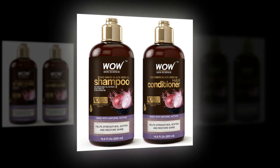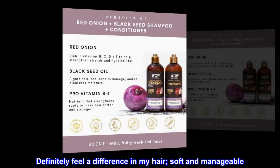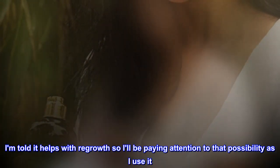Top reviews from the United States: 'Great product — definitely feel a difference in my hair, soft and manageable. I am told it helps with regrowth, so I'll be paying attention to that possibility as I use it.'